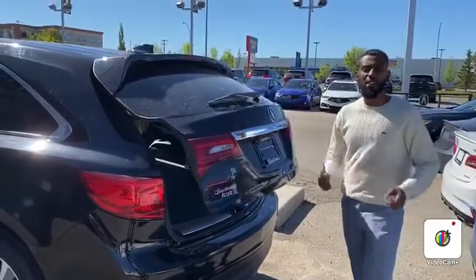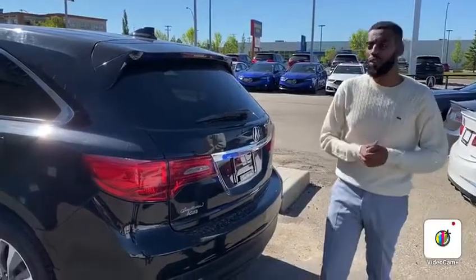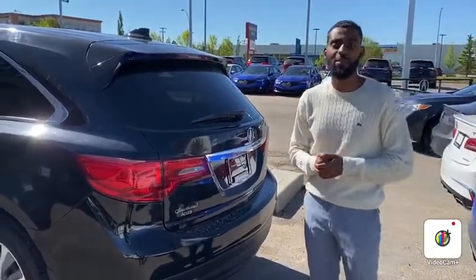Thank you so much again, Danny, for inquiring with us. This is a beautiful piece — we've had a lot of inquiries on it, so I'd love to show it to you. The only thing better than how it looks is how it drives, and I want to be the one to get it done for you. Once again, Yosef, Southview Acura. Talk to you soon. Bye-bye.